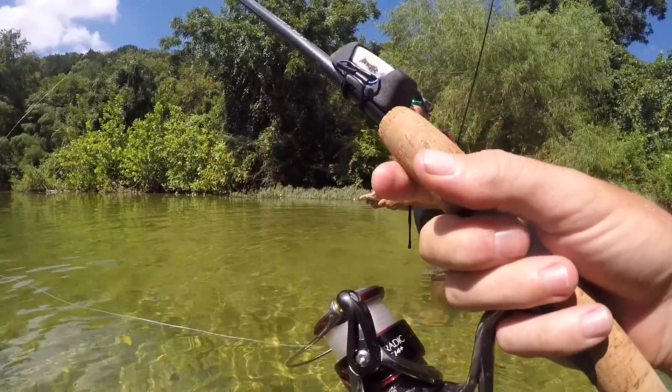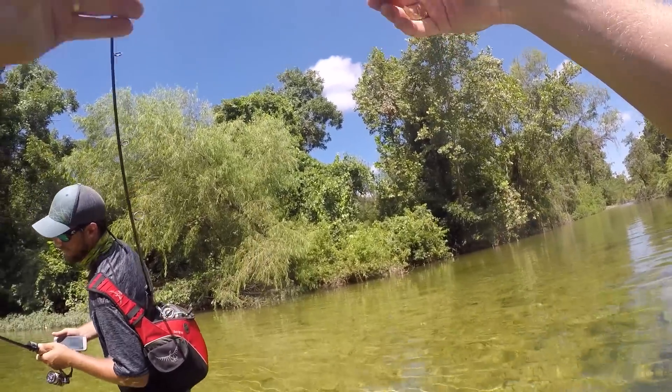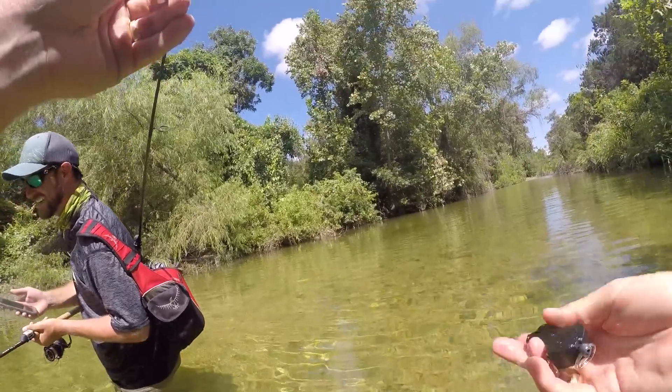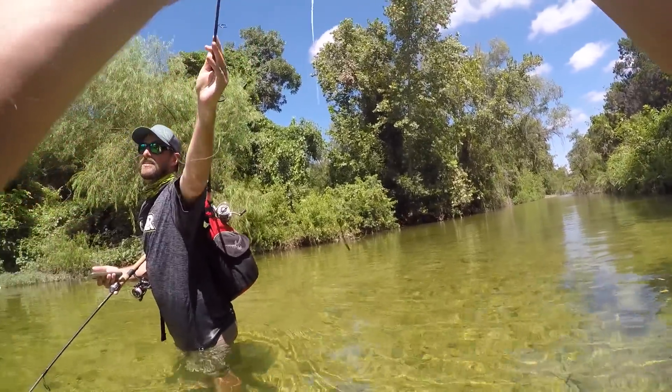Dude, I broke the rod! Broke it? I broke it. That sucks. Broken rod tip — gotta redo this somehow.